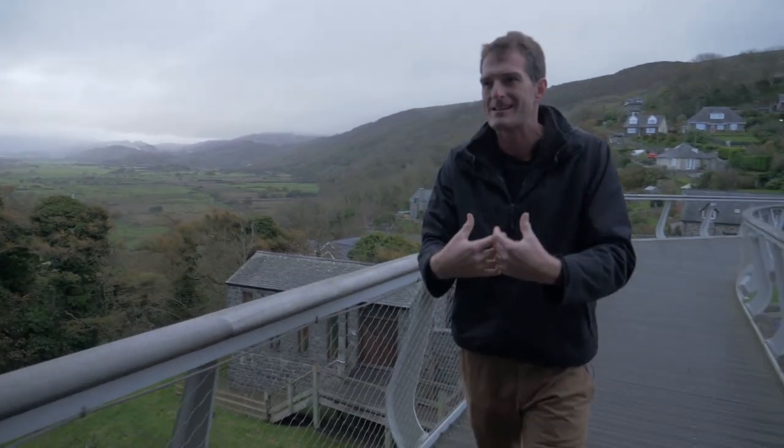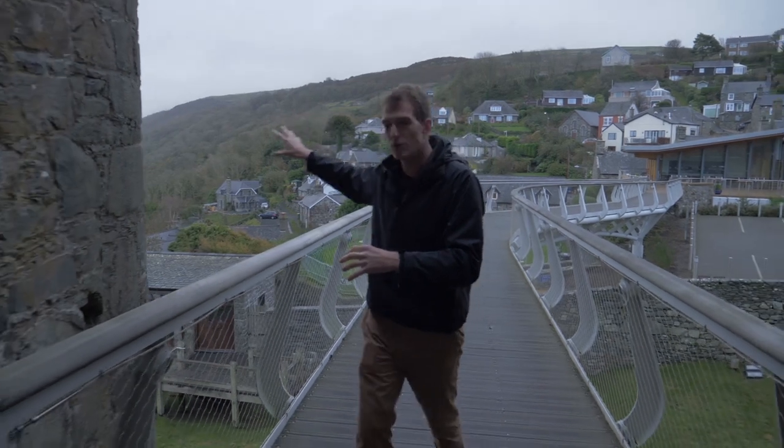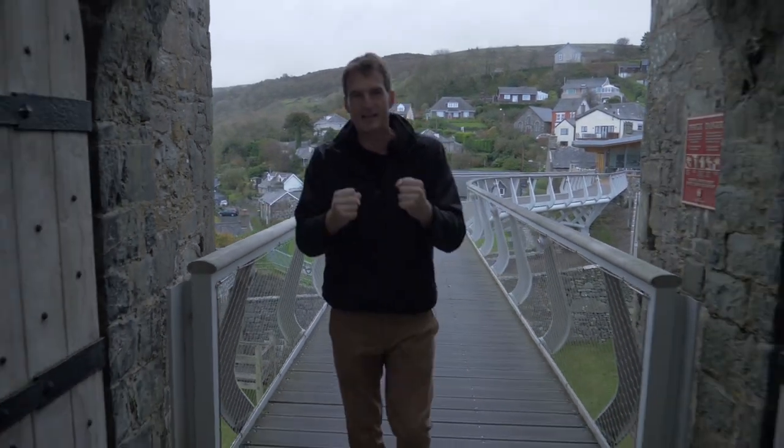It could be reinforced by sea, so it was a strong point looking towards these Welsh mountains — a bastion of English power.